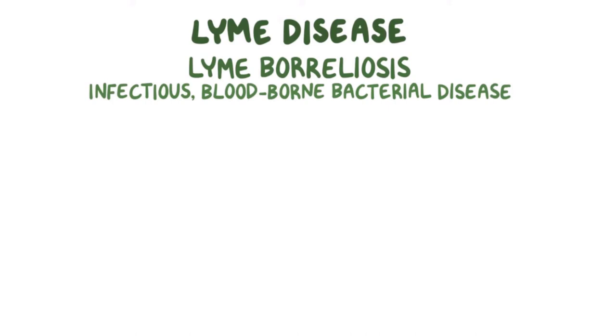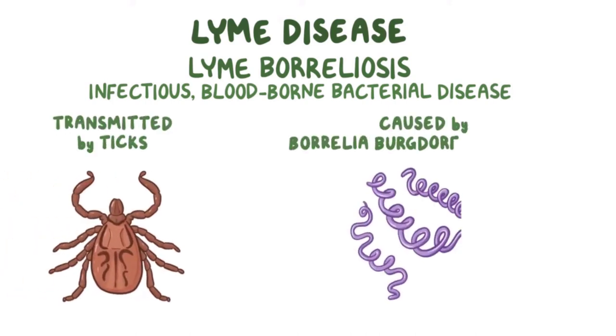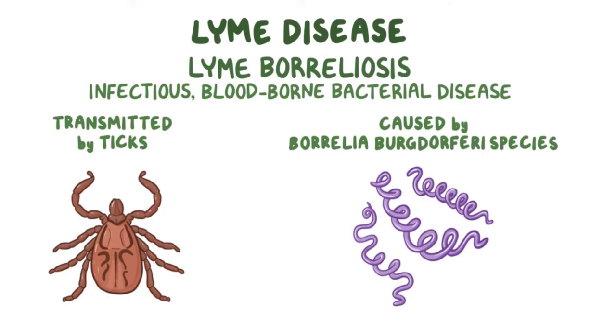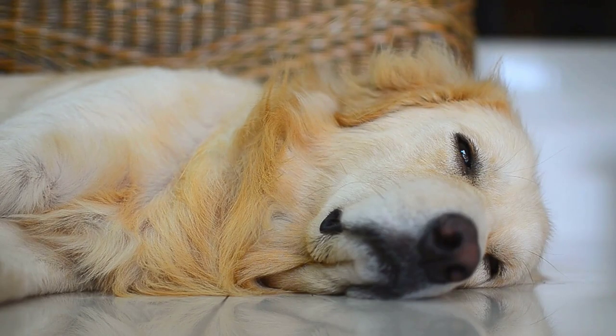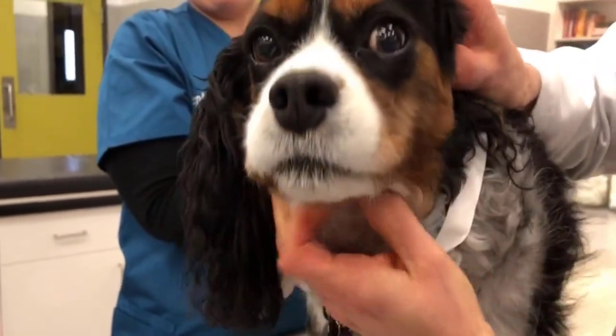Lyme disease is caused by the Borrelia burgdorferi bacteria, which is transmitted by infected black-legged ticks or deer ticks. The symptoms of Lyme disease in dogs can include lethargy, fever, joint pain or swelling, and the enlargement of lymph nodes.